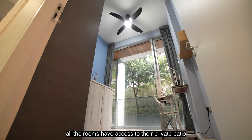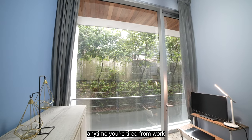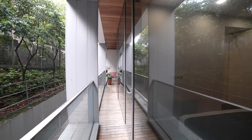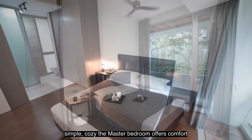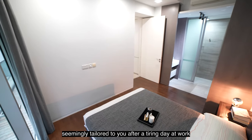All the rooms have access to their private patio for a quick breath of fresh air anytime you're tired from work or studying. Simple and cosy, the master bedroom offers comfort seemingly tailored to you after a tiring day at work.